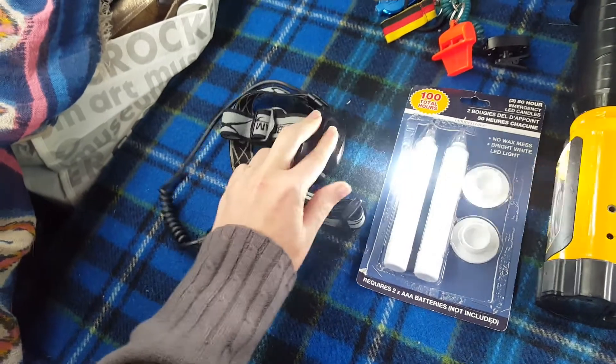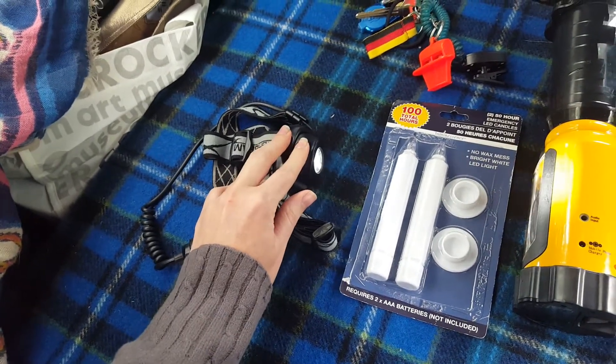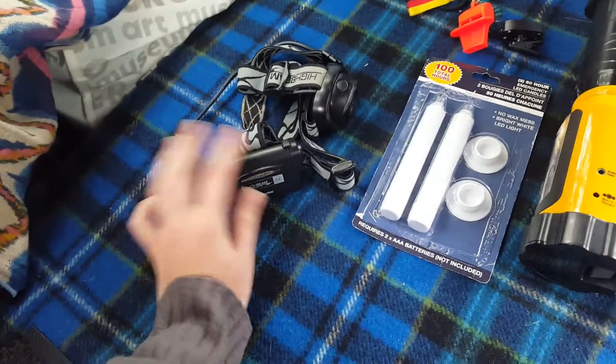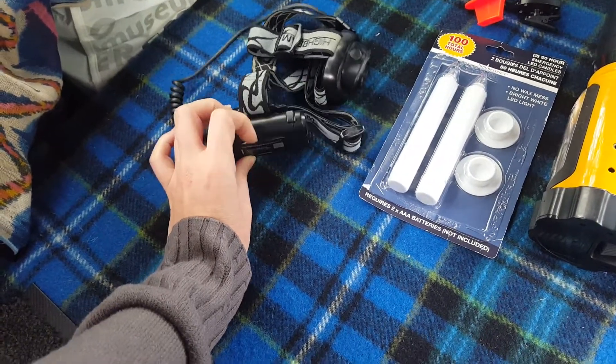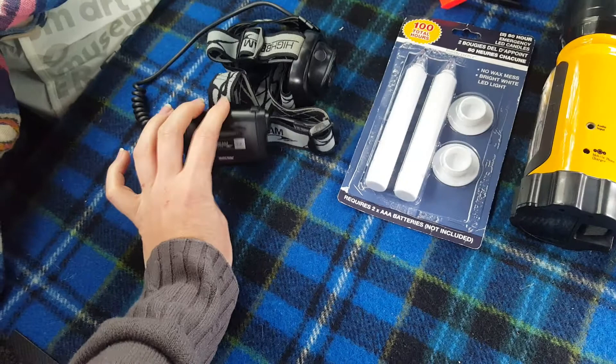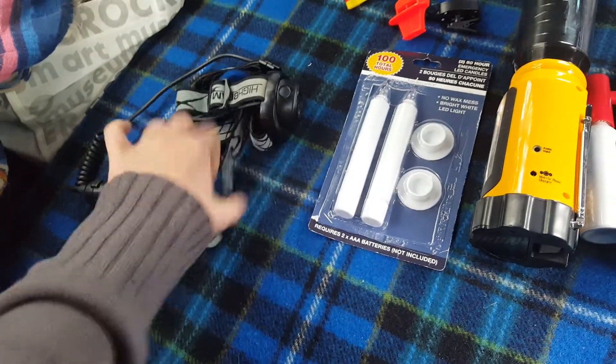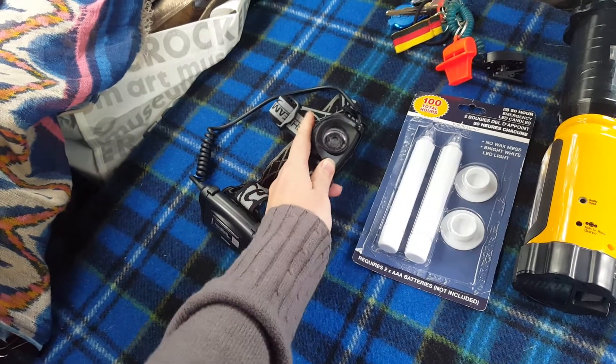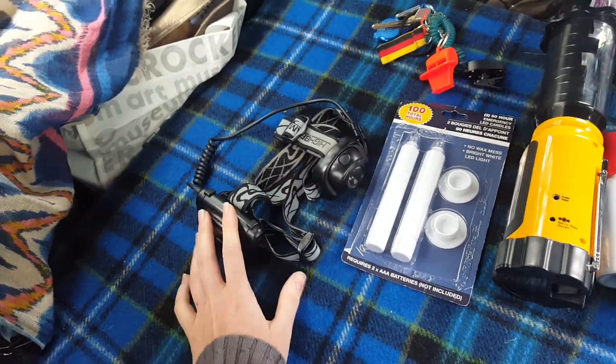It's LED and has three settings of brightness and also a flashing light. It takes triple-A batteries — three of them. This is super handy; I wore it spelunking in a deep dark cave.